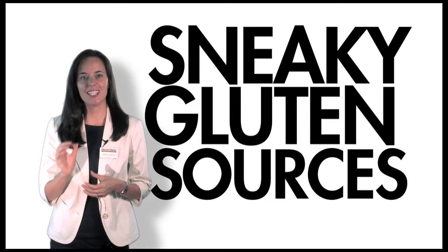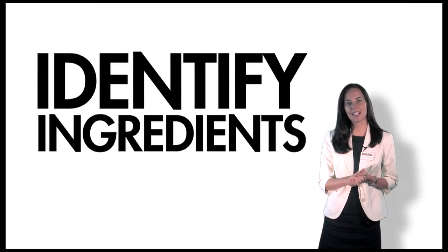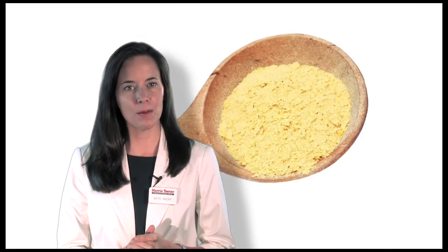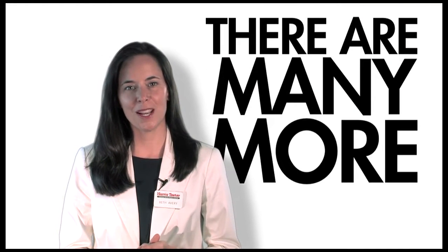Another important step in gluten-free shopping is learning to avoid what I call sneaky gluten sources. Gluten doesn't always go by the same name, so it's important to learn ways to identify ingredients that commonly contain gluten. Soy sauce, barley malt, and brewer's yeast are three examples, but there are many more of which to be aware.